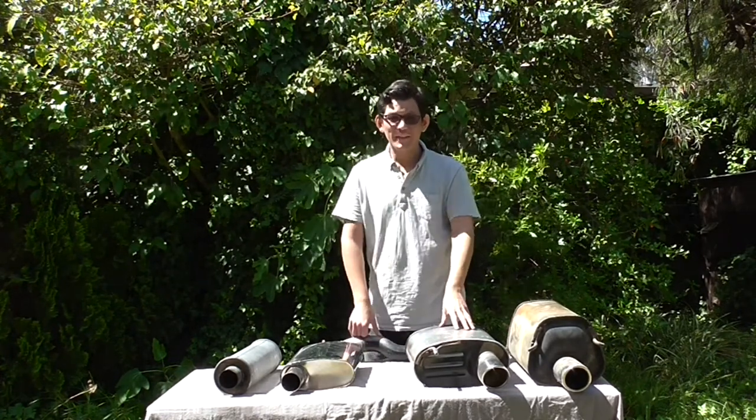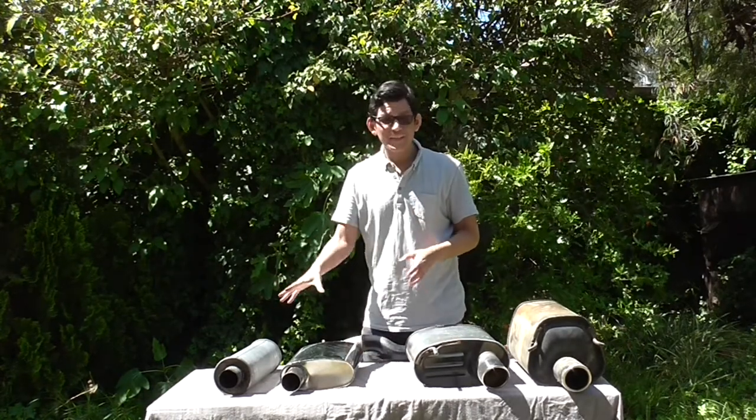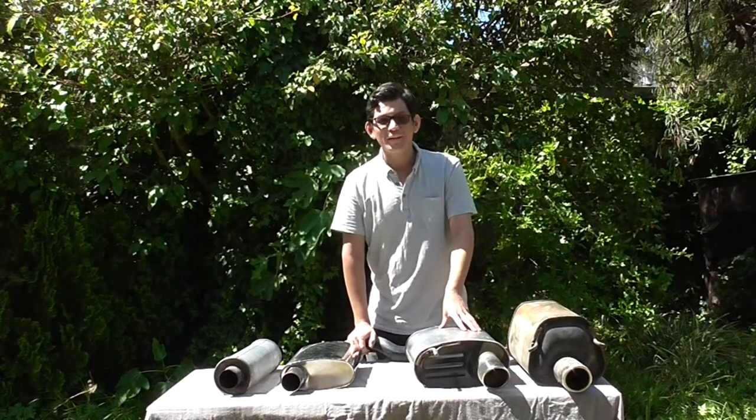I hope this video has been interesting and informative about the effect of resonators and mufflers on exhaust noise. Thanks for watching.